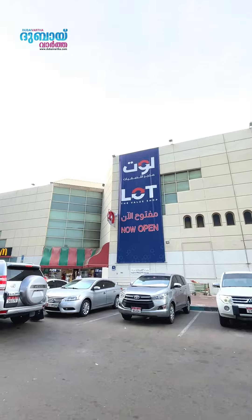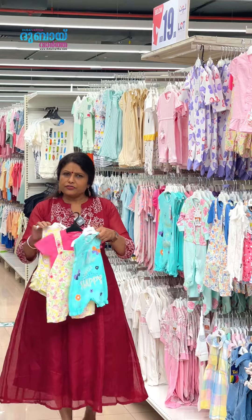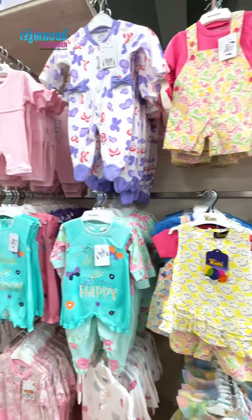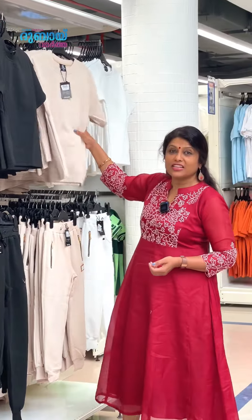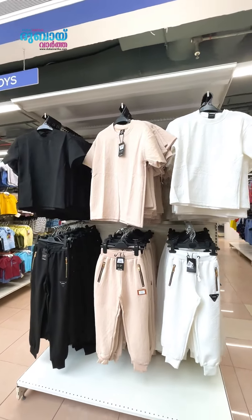Here you can buy what you want for 10 dirhams. Long-shoulder T-shirts are trending. You can buy long-shoulder T-shirts, pants — all at 10 dirhams each.